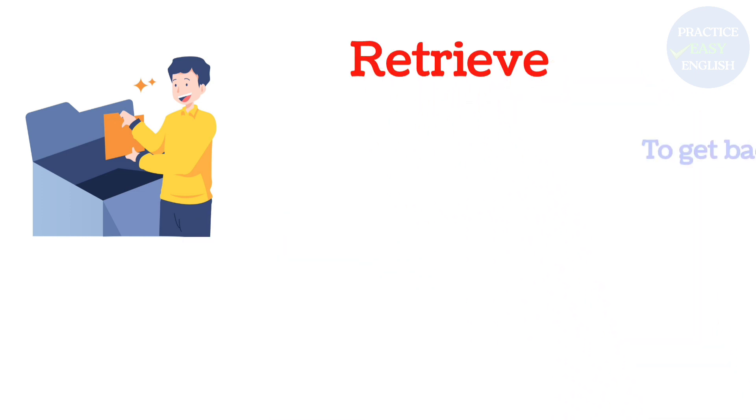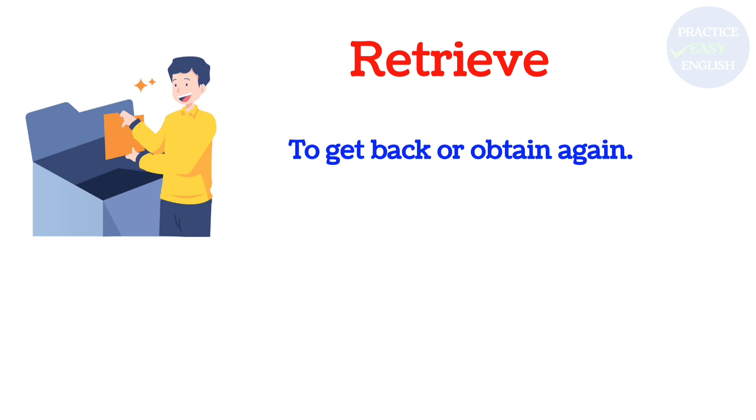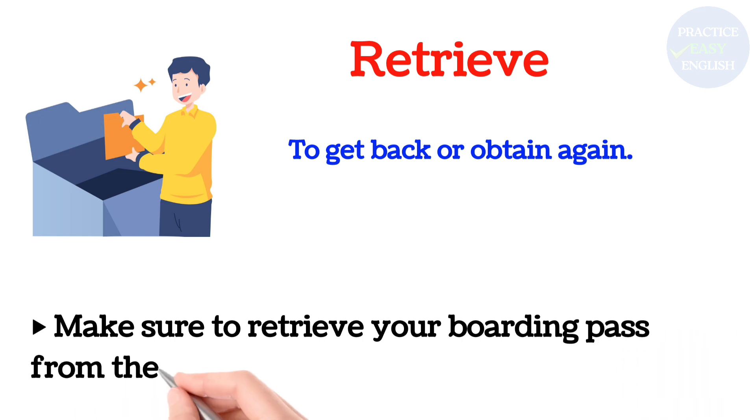Retrieve: To get back or obtain again. Make sure to retrieve your boarding pass from the kiosk.